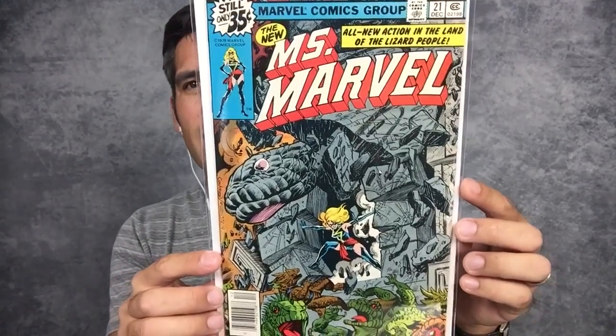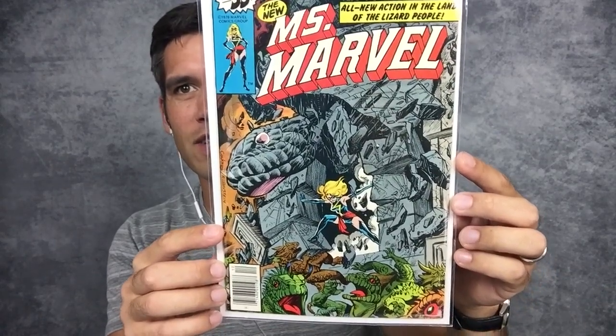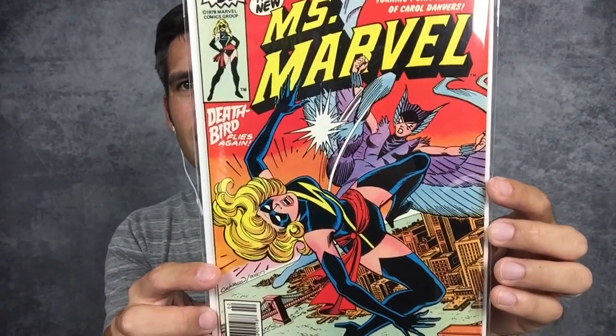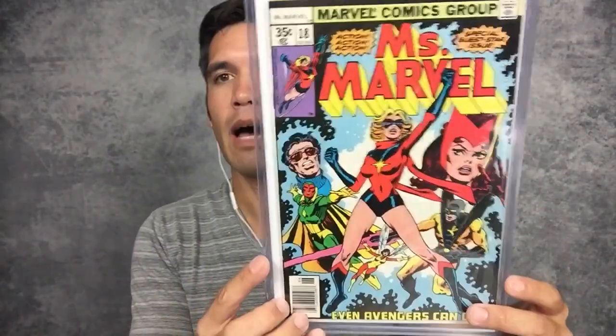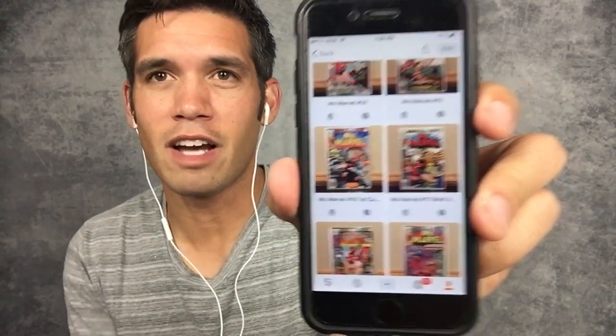Miss Marvel number 21 — another beautiful cover with what looks like a serpent temple being destroyed. The last two books: The Return of Deathbird in Miss Marvel number 22, and the last book in the run, Miss Marvel number 23. There is a Marvel Super Heroes issue that I believe completed this storyline, but I don't have that yet — so that's something I'm looking for. As far as the Miss Marvel run goes, that's it — that is the collection, and I've got it all on my Snupps.